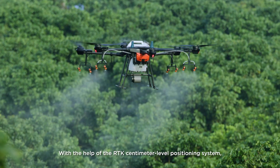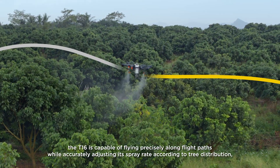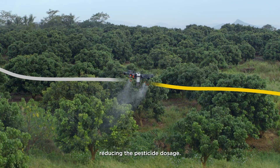With the help of the RTK centimeter-level positioning system, the T1-6 is capable of flying precisely along flight paths, while accurately adjusting its spray rate according to tree distribution, reducing the pesticide dosage.